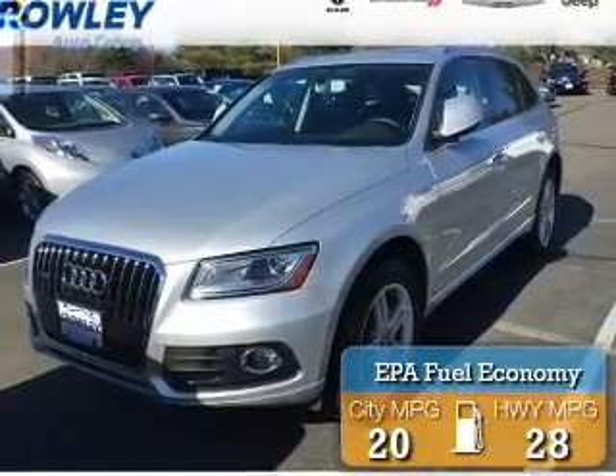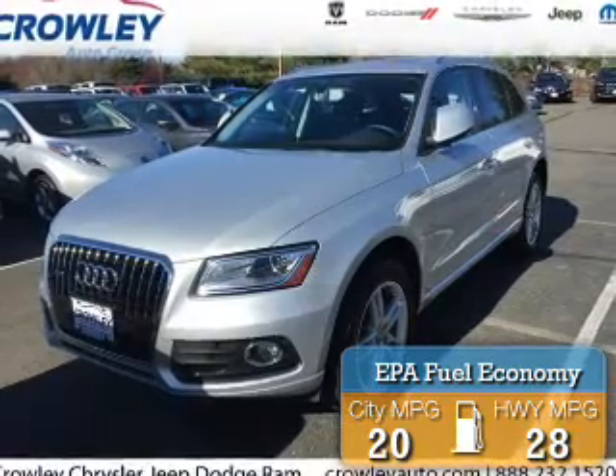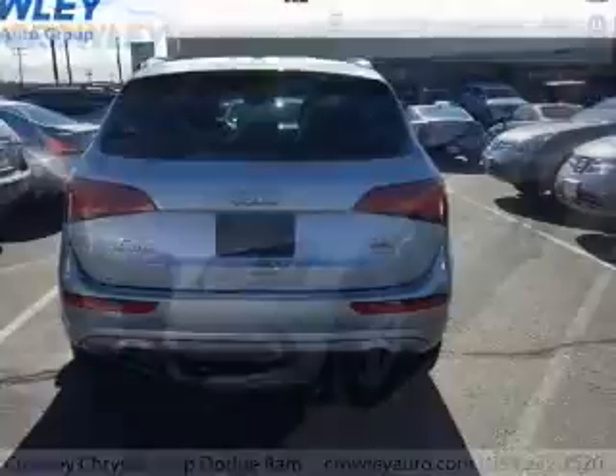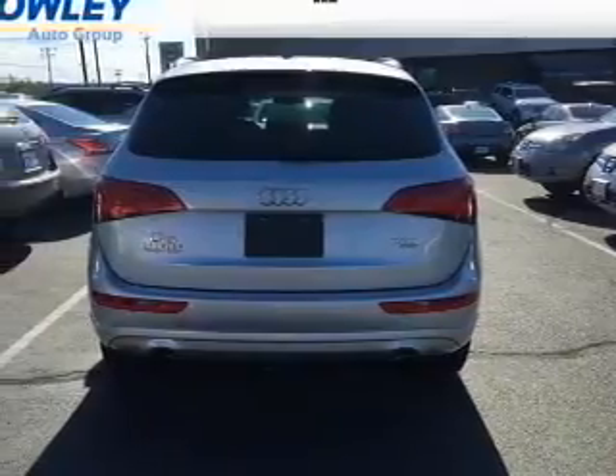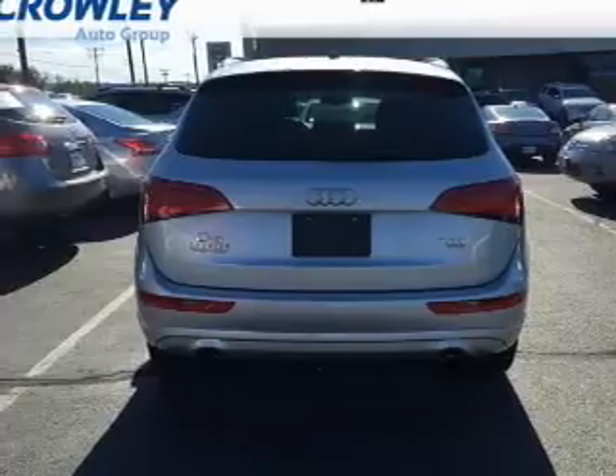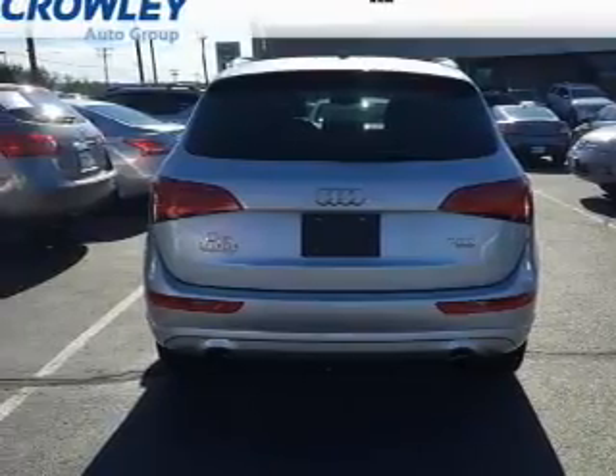Great fuel efficiency saves you money by requiring fewer trips to the gas station. The features include a panoramic sunroof, tow hitch, a spoiler, an alarm system, roof rails, power lift gate, rain-sensing wipers, independent suspension, brake assist, and traction control.